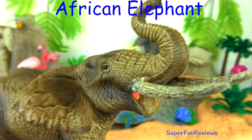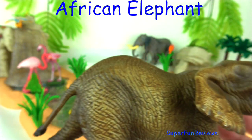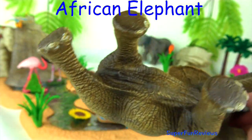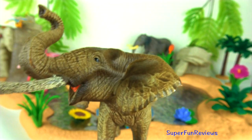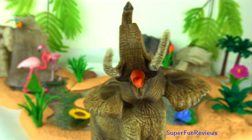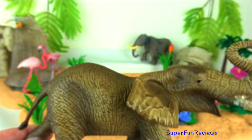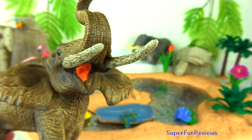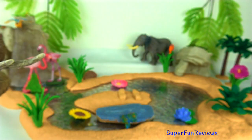Another African elephant. Their thick-set bodies rest on stocky legs and they have concave backs. Their large ears help them with heat loss — they flap them to lose heat. The upper lip and nose form a trunk. Elephant mating rituals include the gentle entwining of trunks. Both male and female African elephants have forward-curving tusks, which continue to grow throughout their lifetime.